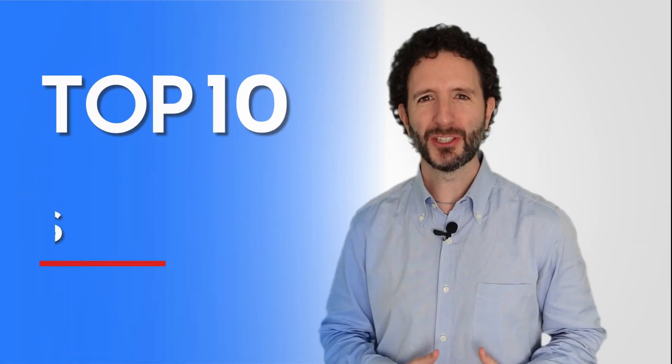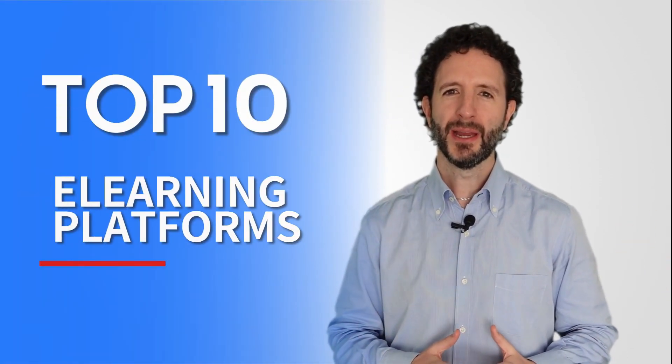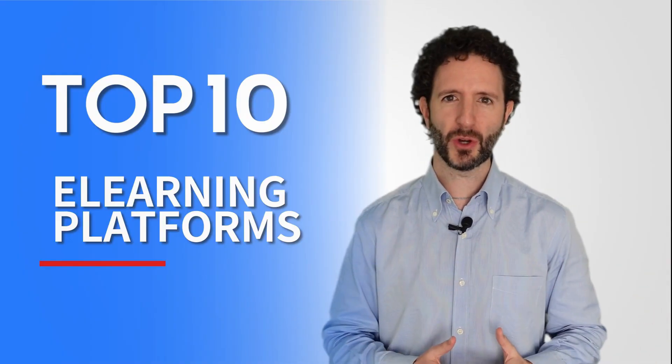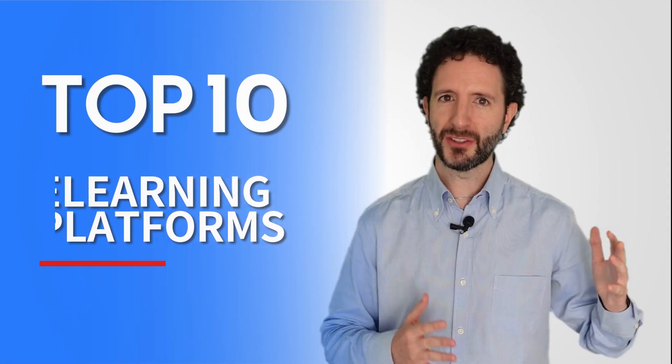Today we bring you our selection of the 10 best e-learning platforms. All of them come with the basic tools needed for online training, although they differ in depth and scope. Let's get started.